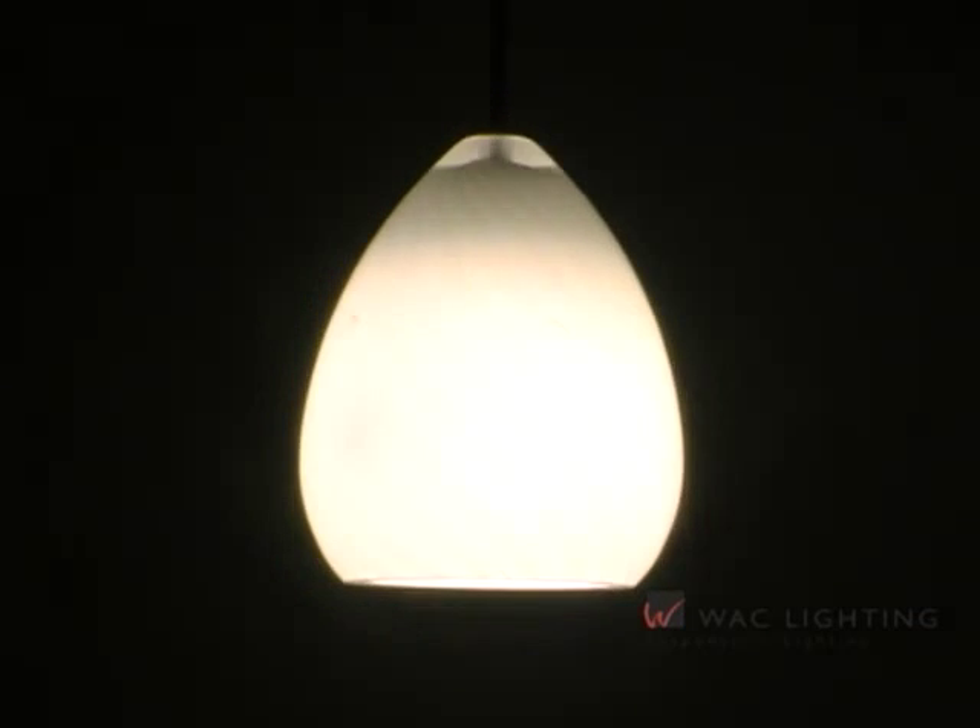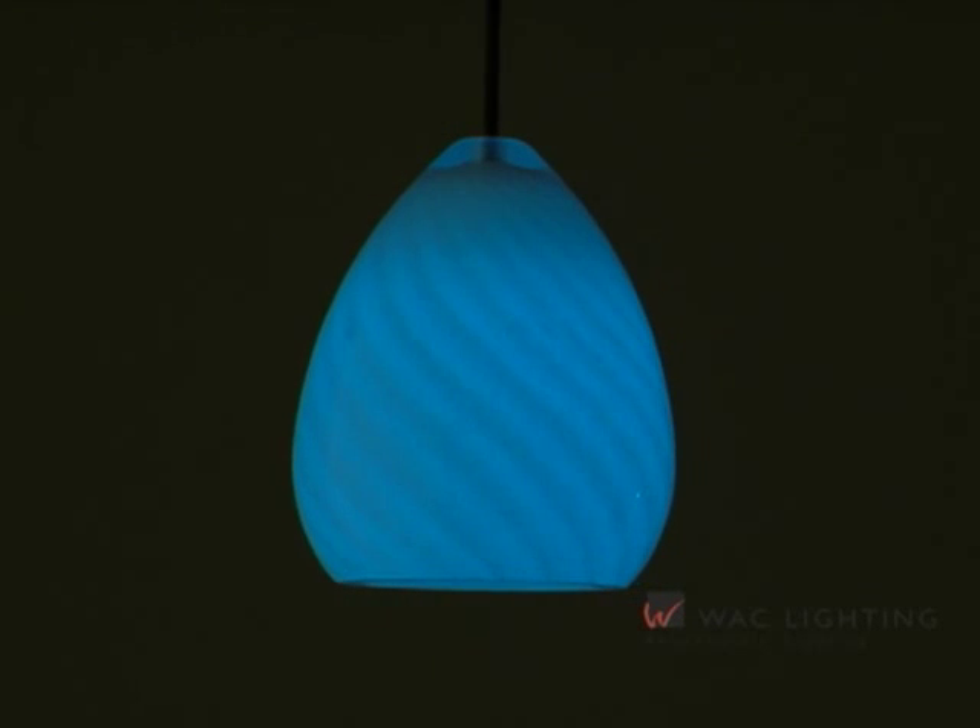After a few minutes with the light on, the unique Nocturne collection takes on a new appearance, glowing a rich blue-green in the dark.